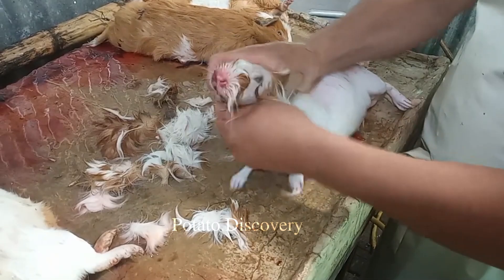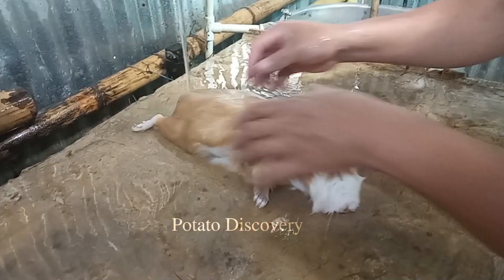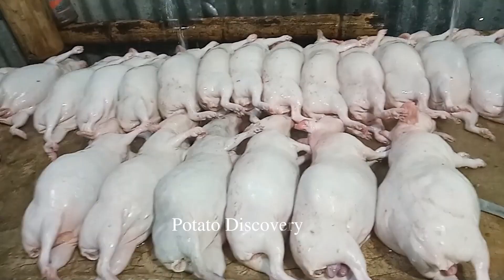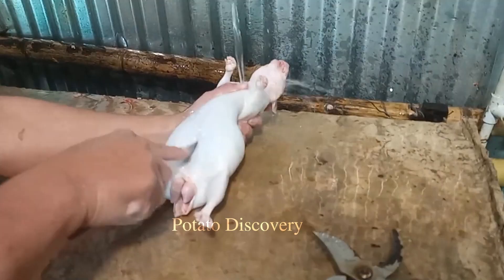These dishes are often cooked with a variety of vegetables and spices to add flavor and color. However, the processing of guinea pig meat can also cause controversy and opposition.